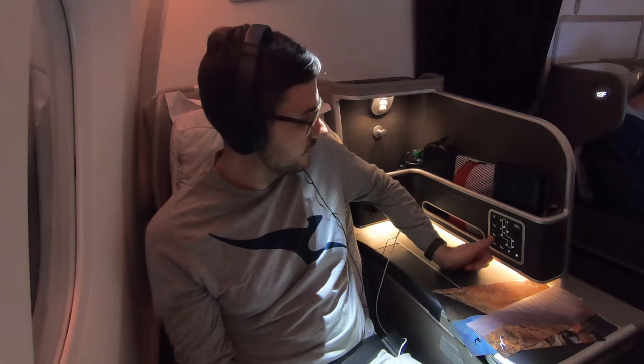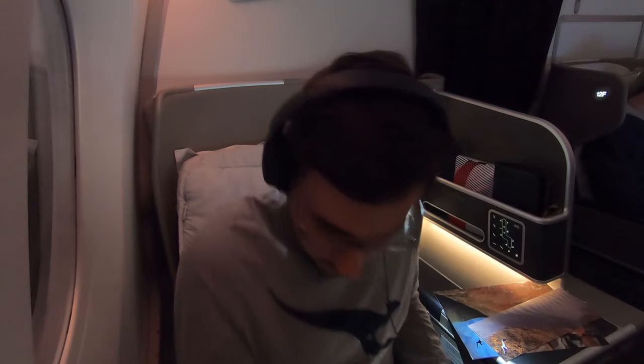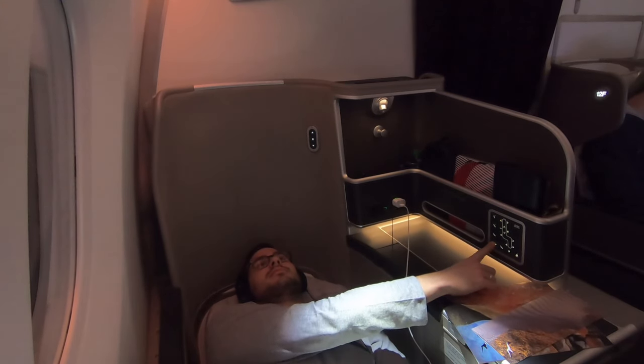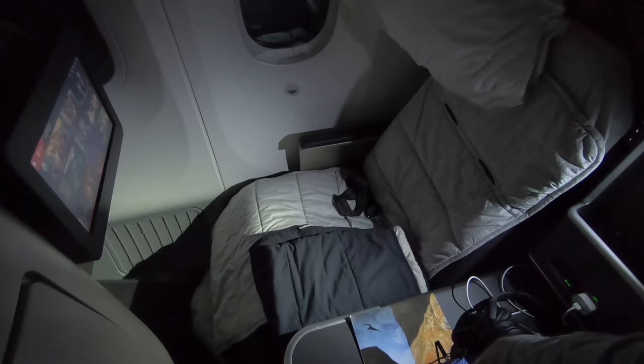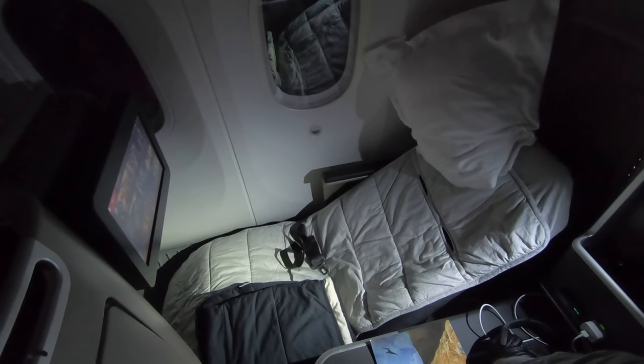After the meal service was finished it was definitely time to try and get some shut-eye. You can see me here holding the lie-flat button to position the seat into bed mode — it does take a little bit of time, and moving your things out of the footwell to allow unobstructed repositioning will help. The seat transforms into a fully flat bed. I'm 191 centimetres — six foot three — and I slept for a solid six hours in comfort. I was quite tired, but I was very comfortable, and maybe it was the novelty of my first long-haul business class flight, but I did sleep very well.